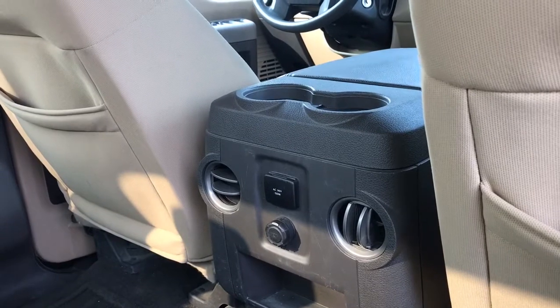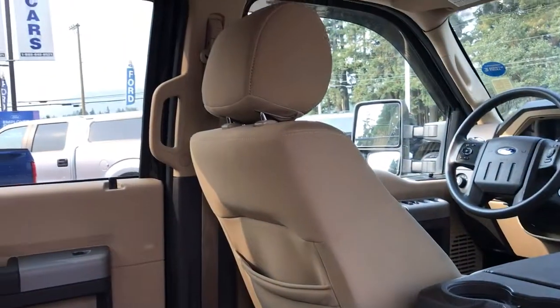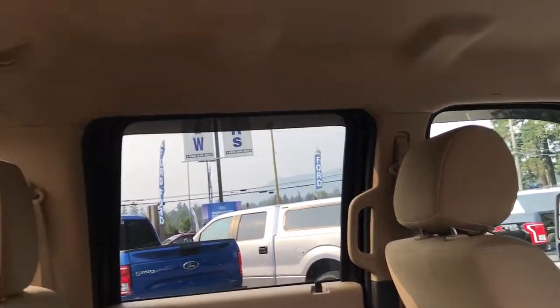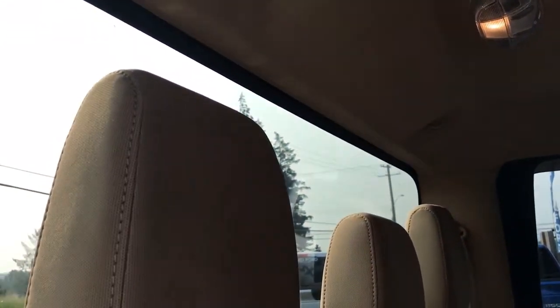In the center, you have a couple of cup holders, air vents, 110 and 12 volt outlets, as well as a bin. There's a grab handle in the body making it easier to get in. Up above, you have a light, a couple of hooks, and access to a big window in the back.